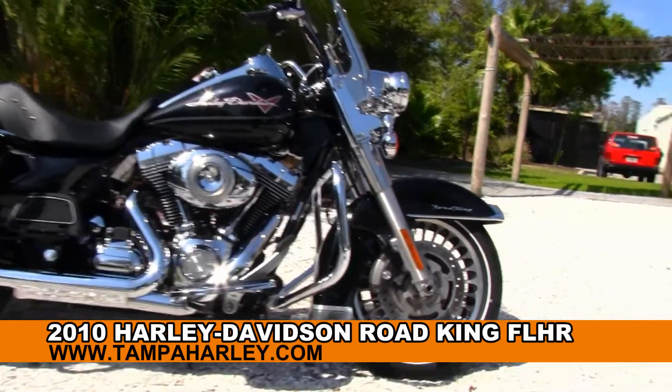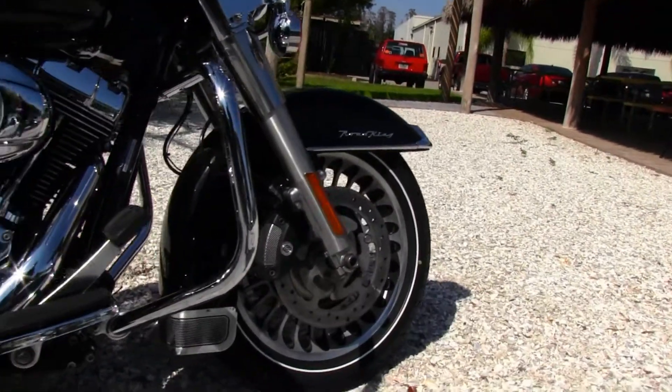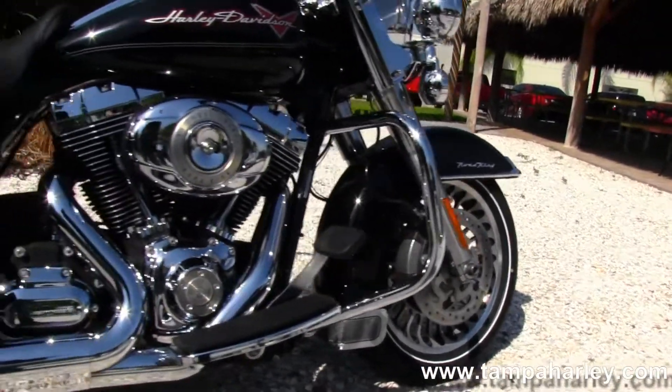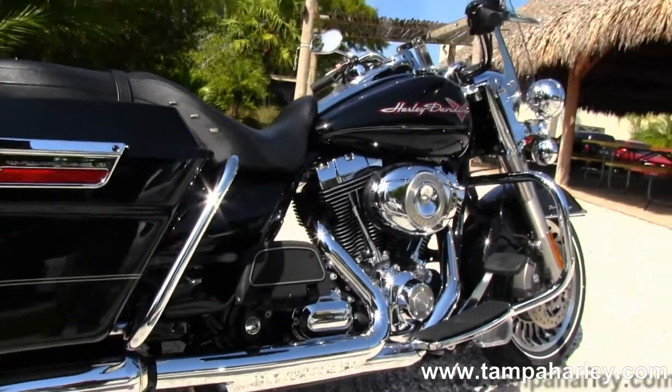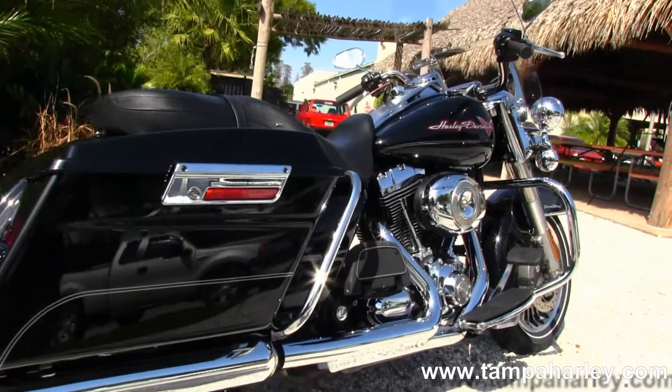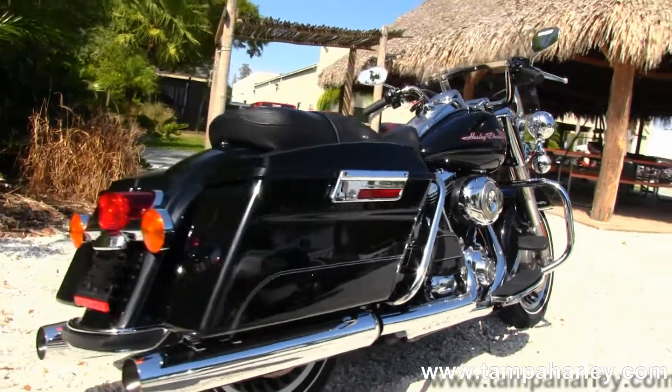The Road King starts out front with the 28 spoke knuckle rims and moves on back to the chrome engine guard and the 96 cubic inch engine with six-speed transmission, rubber mounted and air cooled, with full-size rider and passenger floorboards.